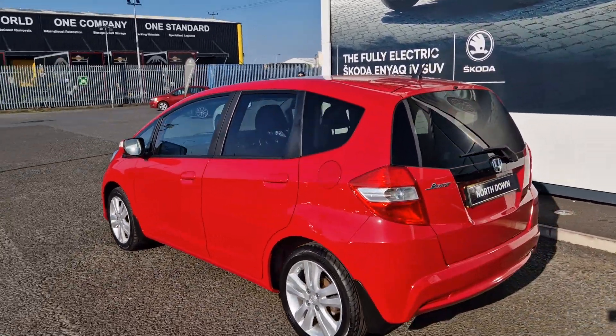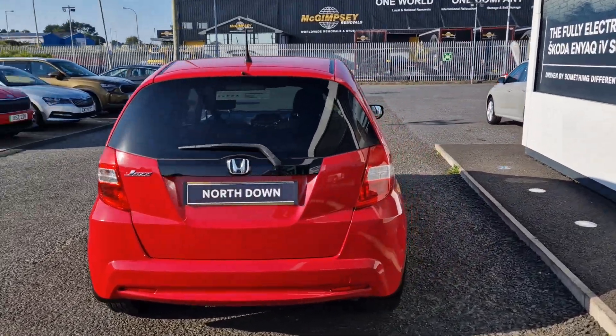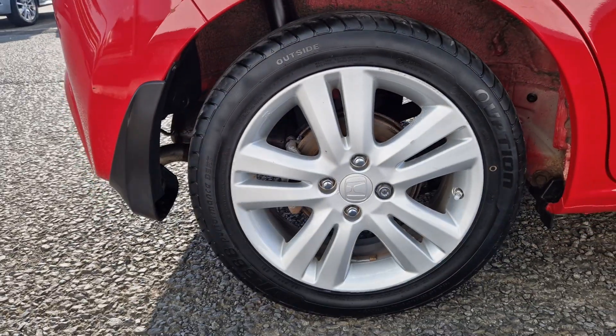The car comes with privacy glass in the rear and a good-sized boot as well. You'll also gain your 16-inch silver alloy wheels.